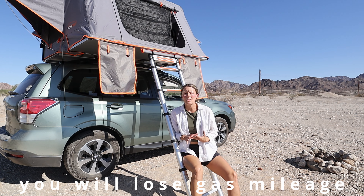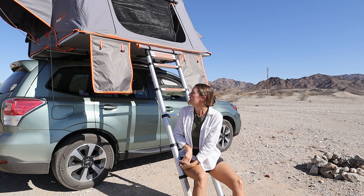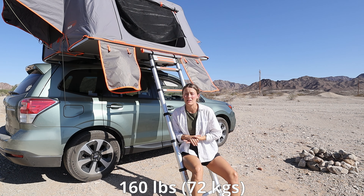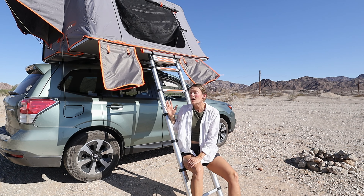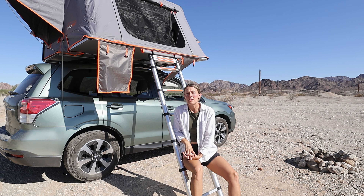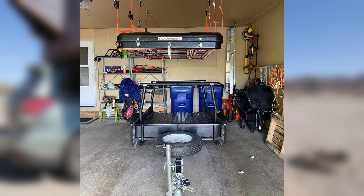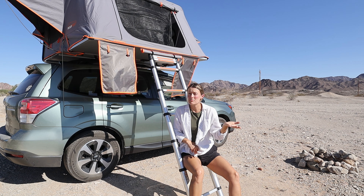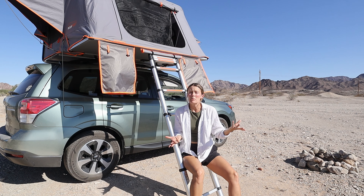You're going to lose a little gas mileage whenever you have something heavy sitting on your car. I think this tent weighs somewhere between 150 and 170 pounds, and putting that extra weight on your car will lessen your gas mileage. I only lose two miles per gallon, so I don't think that's really that bad. I leave it on all the time — I know some people set up rigs in their garage to lift it and store it when not in use, but I don't think that setup is worth it just to save two miles per gallon.